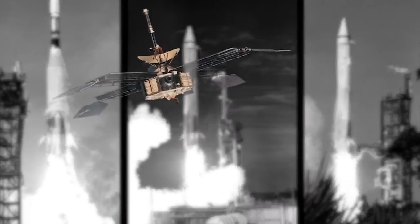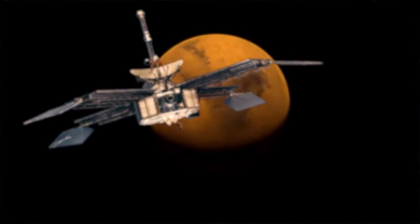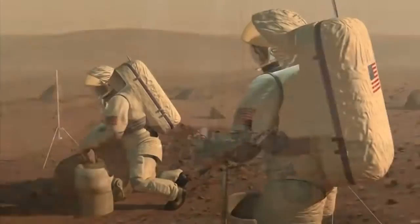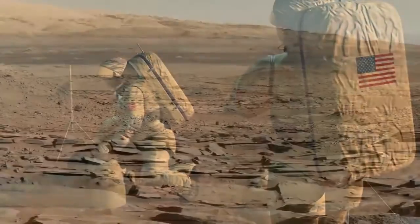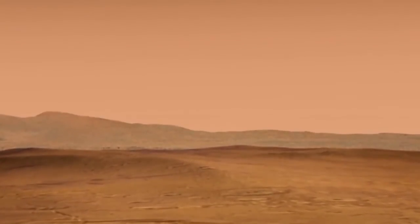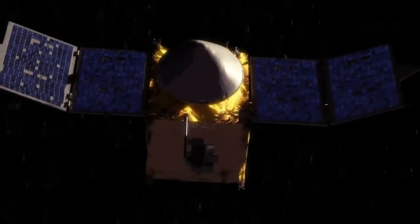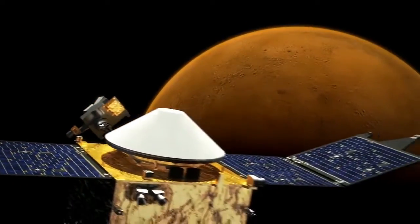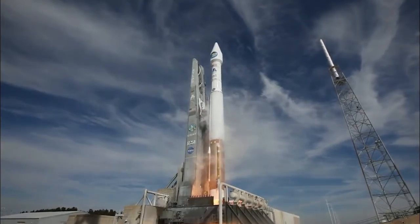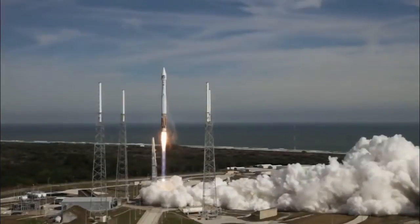From the Mariner 4 flyby in 1965 to the Mars Science Laboratory's Curiosity rover that landed in 2012, NASA is learning what future explorers may expect. While landers investigate the Martian surface, probes such as MAVEN — NASA's Mars Atmosphere and Volatile Evolution spacecraft — are now orbiting the Red Planet. Launched from the Cape in 2013, MAVEN is helping us understand the planet's mysterious atmosphere.